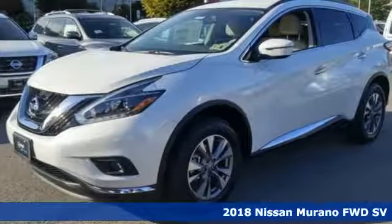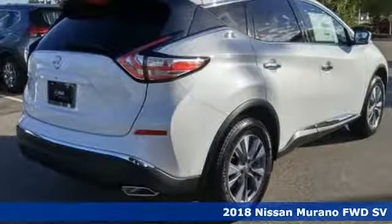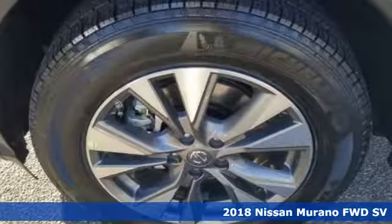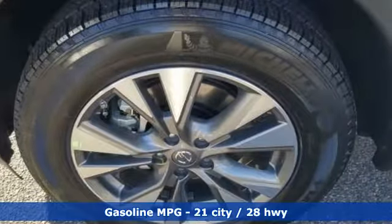It's a new 2018 Nissan Murano. This crossover has a sleek design, comfortable interior, and plenty of power. So you can be more than just a driver, you can be a host.